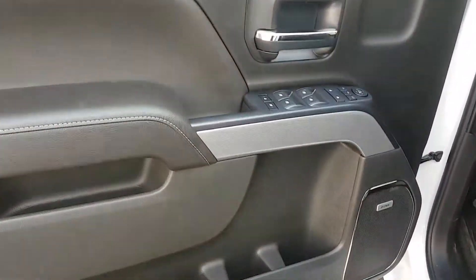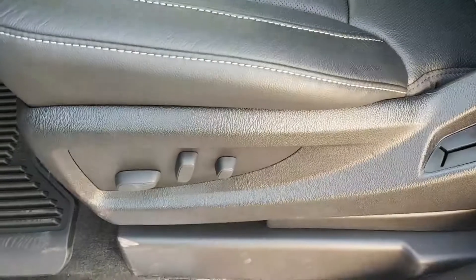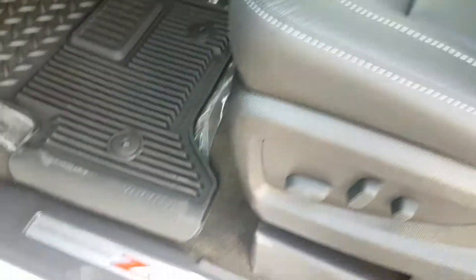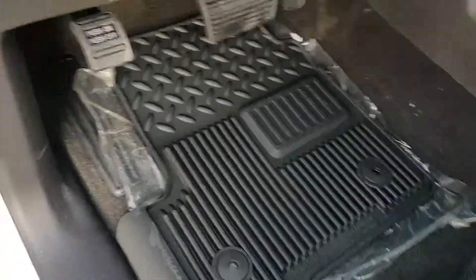We'll take a quick peek at the interior of this truck. We've got black and grey interior colors, power windows, doors and mirrors, child safety locks for the windows and doors. Premium black leather seat, 6-way power adjustable driver seat with lumbar support. We have the Z71 package with rubber floor mats.